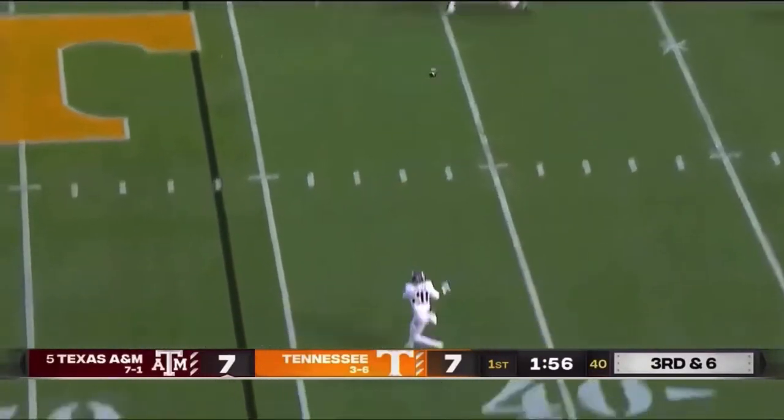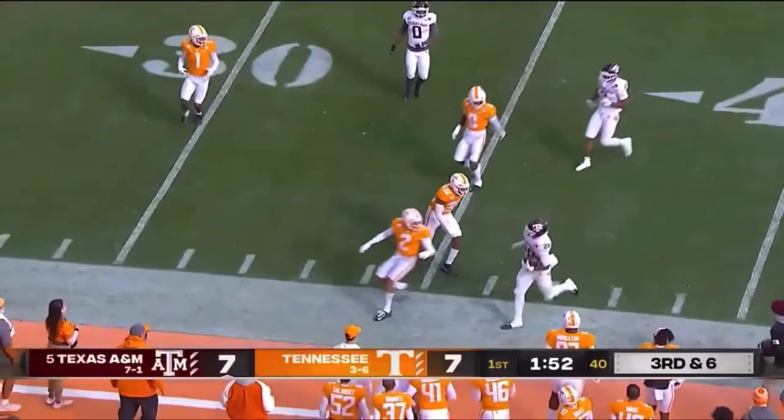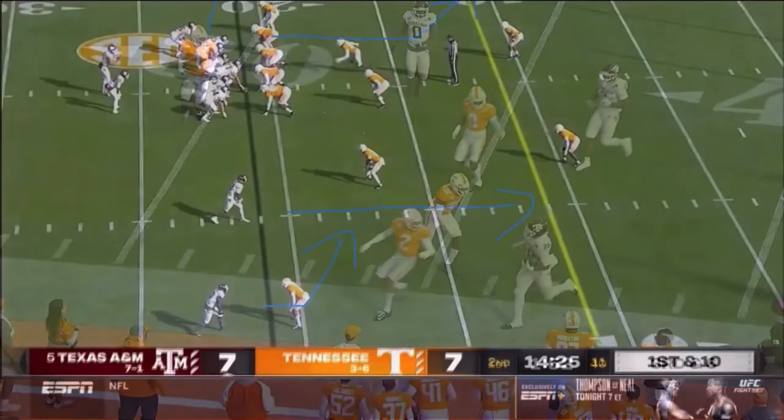Plays like that are why I'm a little higher on Kellen Mond. I think he has real potential and can be a Dak Prescott for a team. The next play demonstrates more of Kellen Mond's deep accuracy in the middle of the field. We have two tight ends on the left side, and the route he's actually going to throw to is a deep corner route. The other two wide receivers are running a streak and a slant route, and the running back will help in protection on this play-action pass.